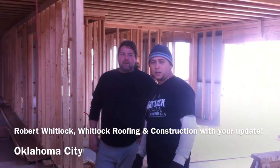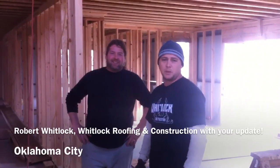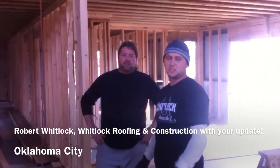How are y'all doing out there? Welcome to Wheelock Construction. What we've got here is we've had a metal building put up. The homeowner wants a metal building put up and we're framing the house inside.